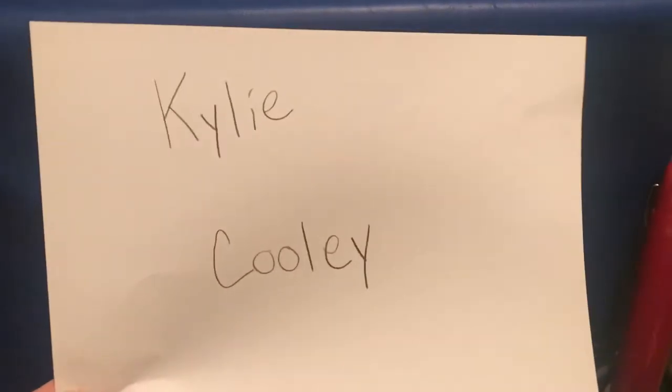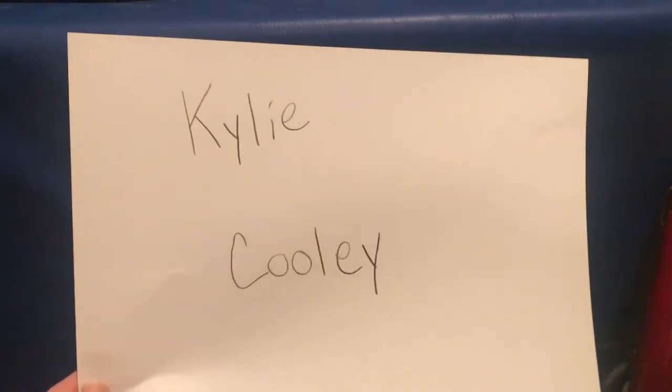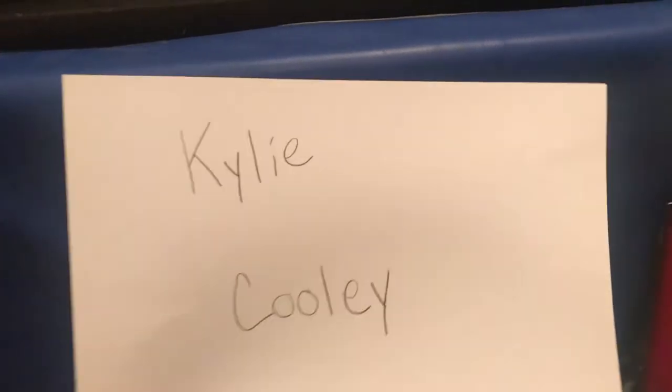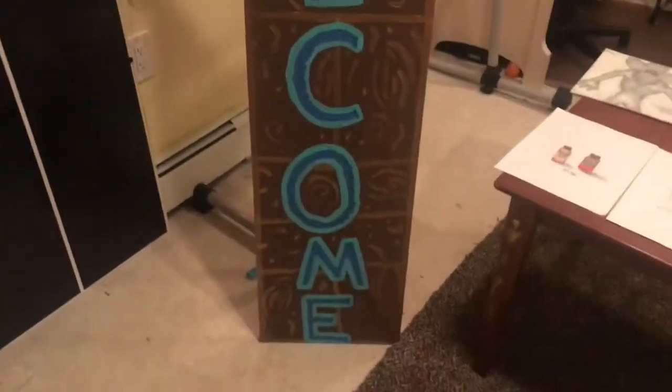Hello, my name is Kylie Cooley and these are my art submissions. First, I have this big giant wooden shelf that I painted and I made it for the front of my house.